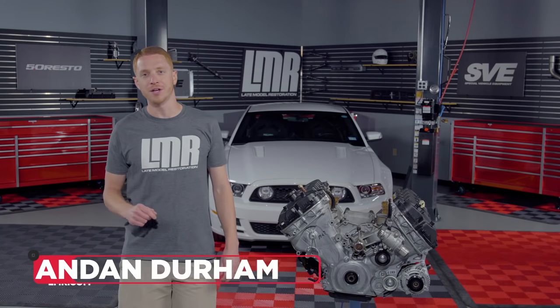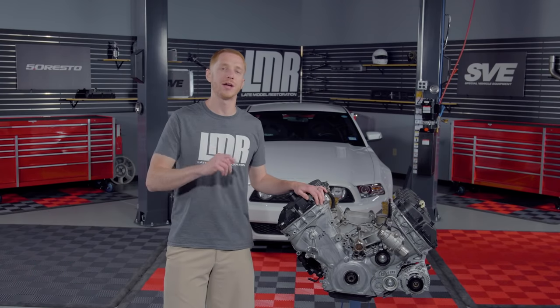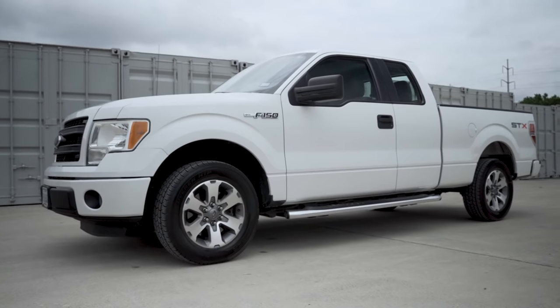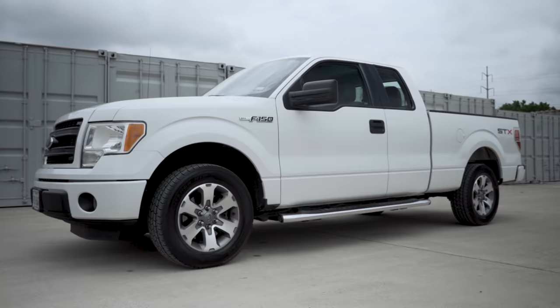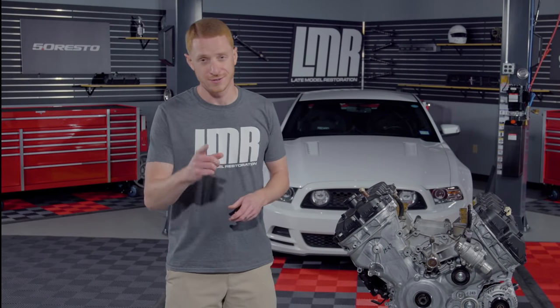Hey, what's up, people? I'm Landon with LMR.com. In this video, I'm going to be talking about several differences when it comes to the Generation 1 Coyote engine in both the 2011 to 2014 F-150 as well as the 2011 to 2014 Mustang GTs. Like any video, we've got a lot of good stuff to cover in this one, so let's get rolling.